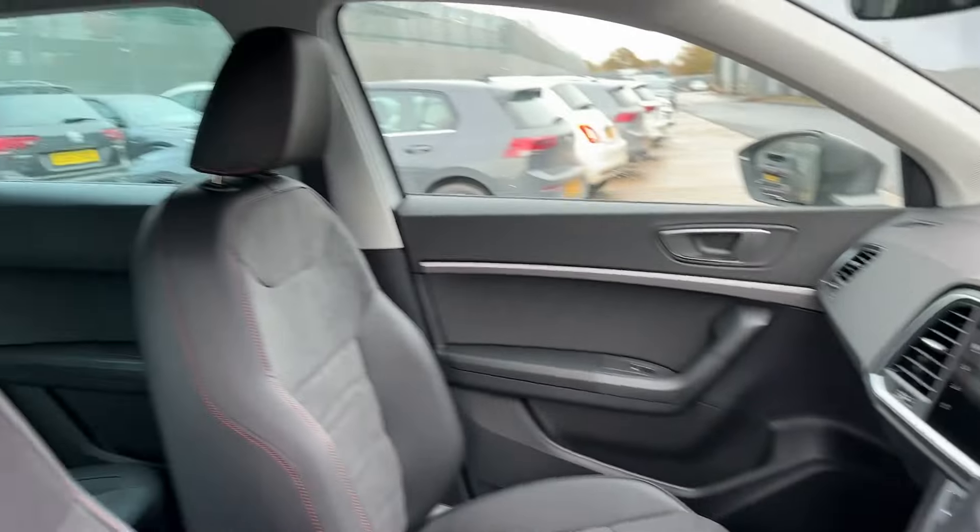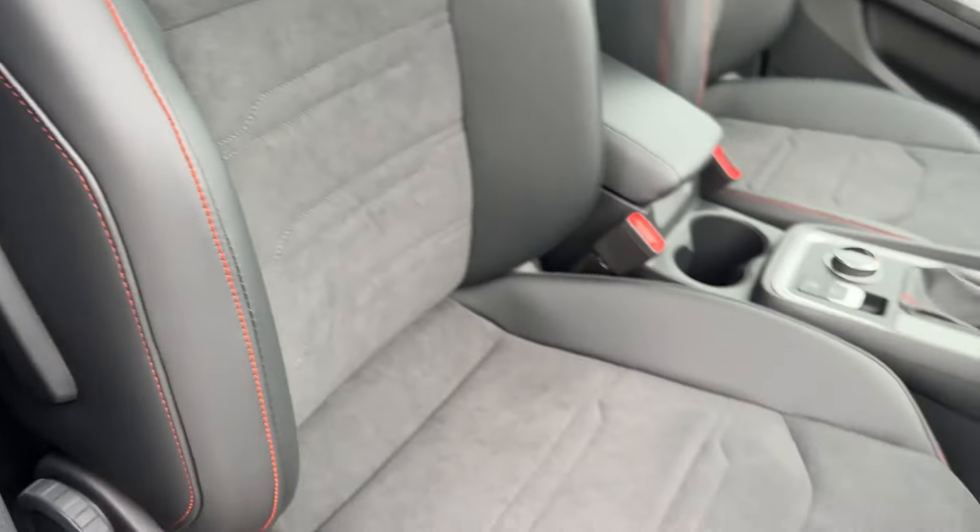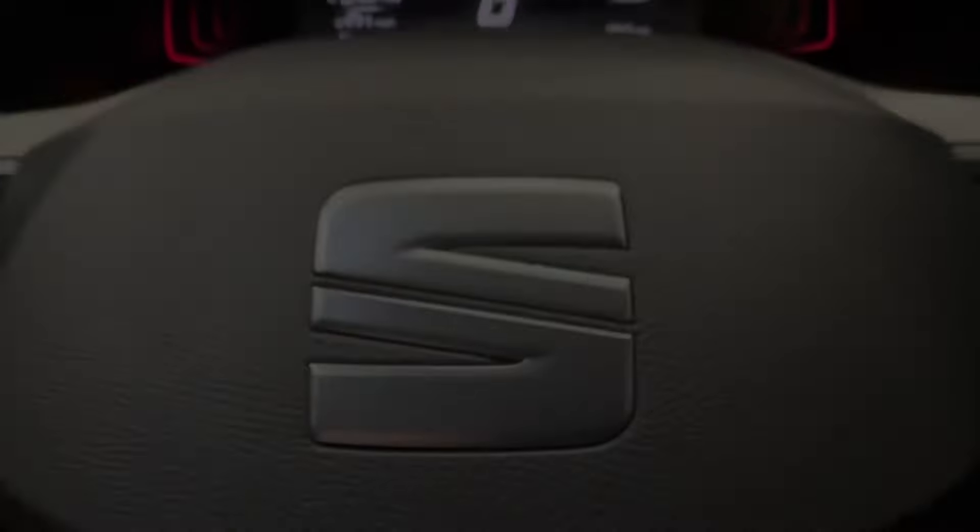Whilst in the front, decorative door and dash inserts are on offer with multi-colour ambient lighting, as well as front sport seats that will really hug you in.